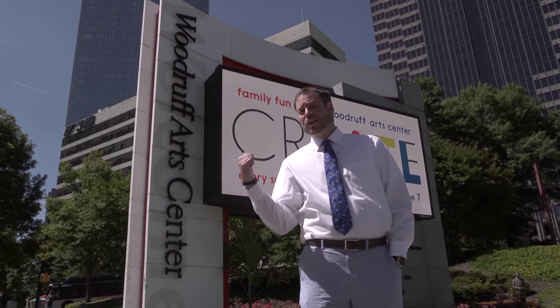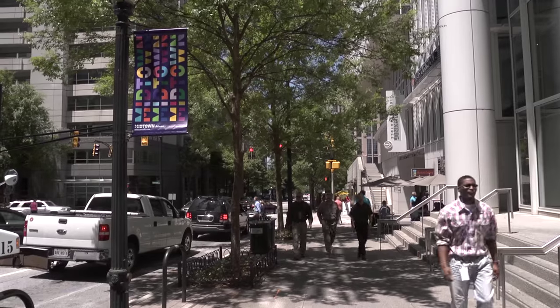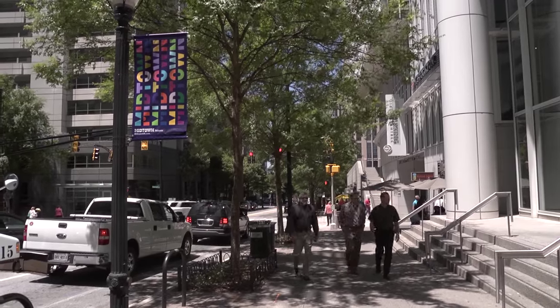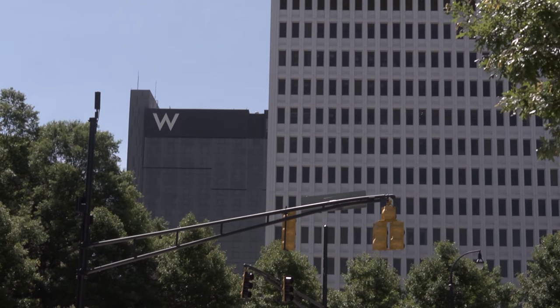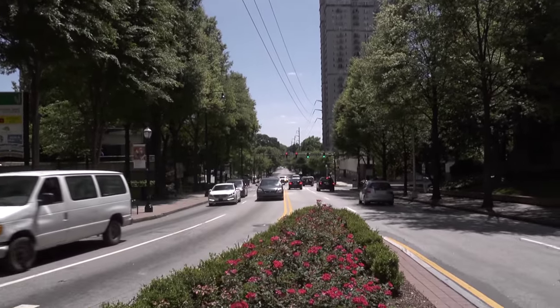Now we're going to go across the street and check out Colony Square. Colony Square was built in the early 70s as the first mixed-use development in the Southeast. It includes skyscraper office buildings and the W Hotel, mid-rise condominiums, an atrium mall, and some great restaurants. Plus, Piedmont Park is located a short walk right down 14th Street.